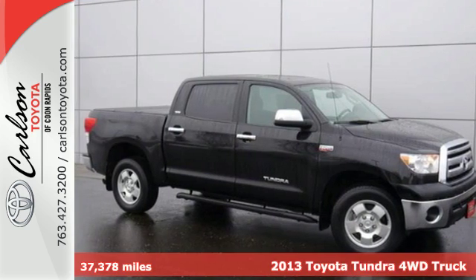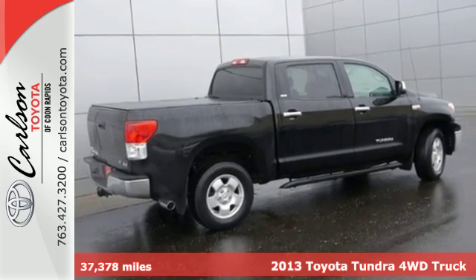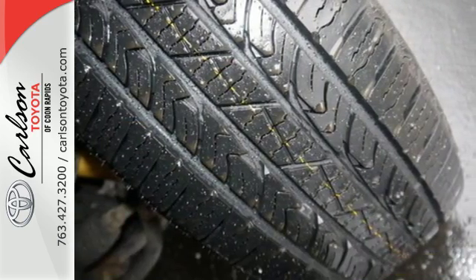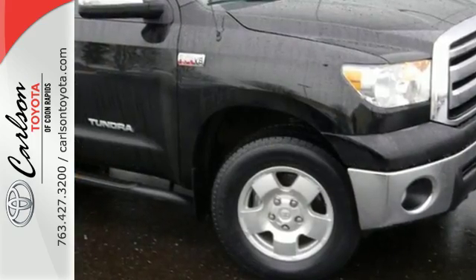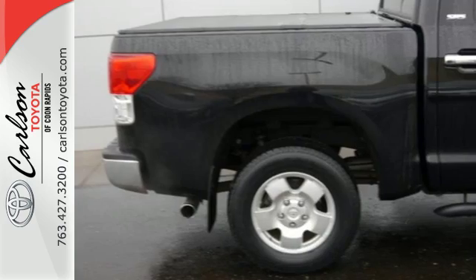Here's a 2013 Toyota Tundra. This truck is an honest-to-goodness full-size pickup, regardless of how you choose to measure. It delivers power, payload and tow ratings that meet any reasonable need. Plus, it is exceptionally comfortable and easy to drive.